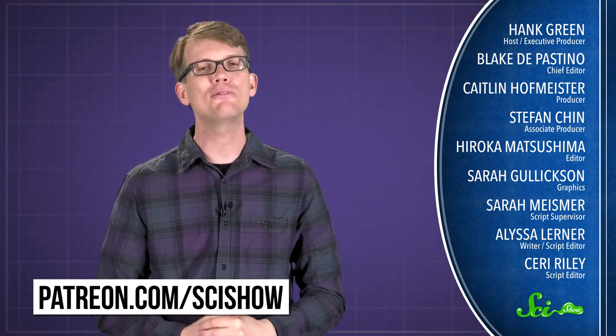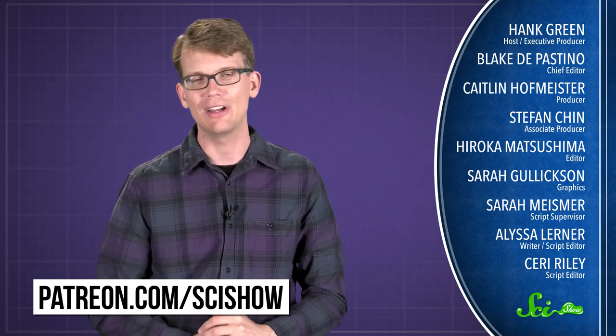Thanks for the delicious question, and thanks especially to all of our patrons on Patreon who keep these answers coming. If you'd like to submit some questions to be answered, or get some videos a few days early, go to patreon.com/scishow. And don't forget to go to youtube.com/scishow and subscribe.